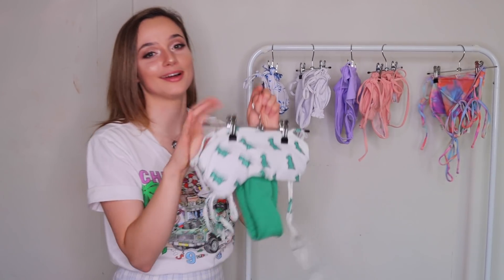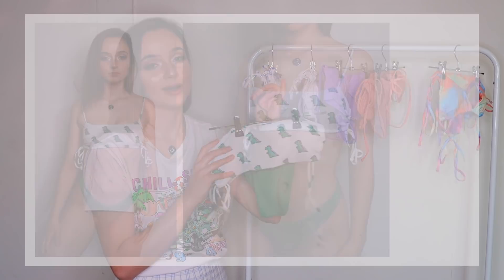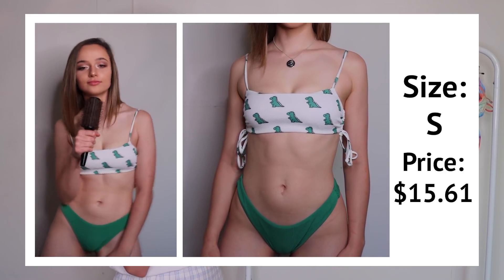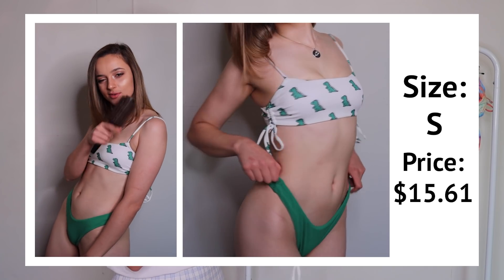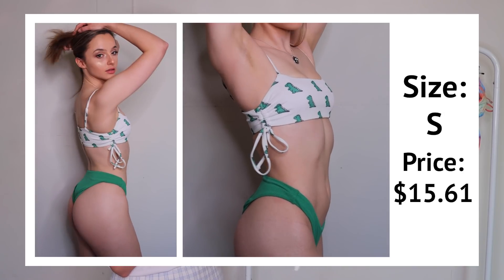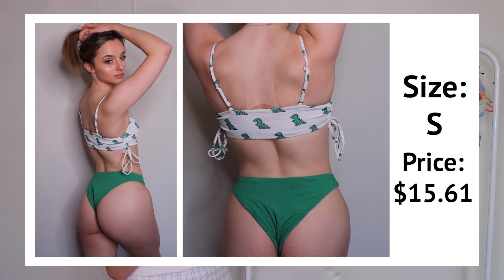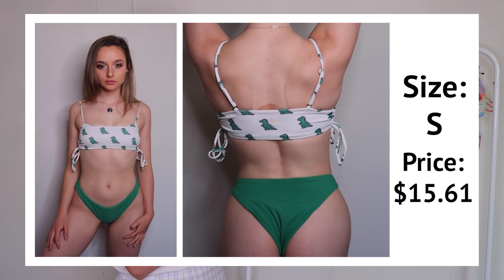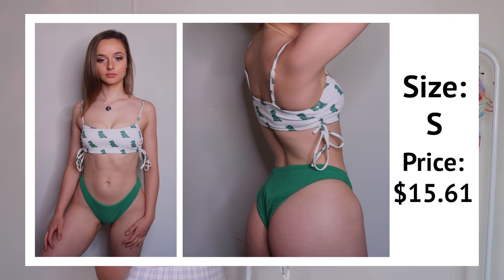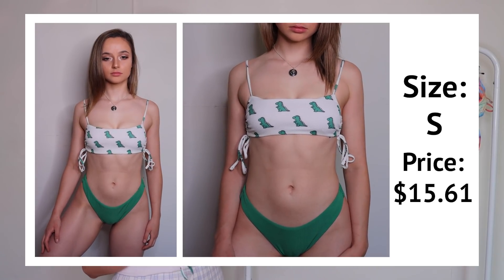Next up is this dinosaur bikini. I've already got one dinosaur bikini, but I love this one — the dinosaurs are so cute, and I love the color coordination of the little green dinosaur matching the bottoms. The cut is really interesting — it's like a standard bandeau top with adjustable straps, which is awesome because straps always fall off my shoulders. It's got ruched detailing you can tighten or loosen, and string bottoms you can tie in a little bow for a cute vibe. I haven't seen a bikini do this before — I love how unique it is.